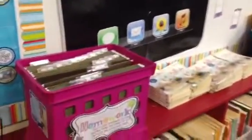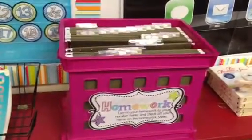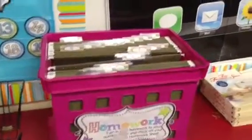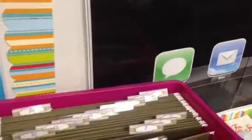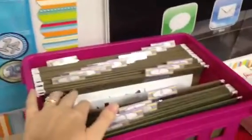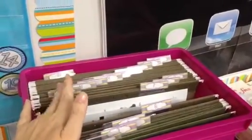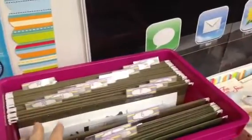This is where we turn in our work — homework and assignments done during class. They come up and just find their number, put their assignment in that folder, and then I can just go collect them all. They're already alphabetized and ready to go in the grade book.